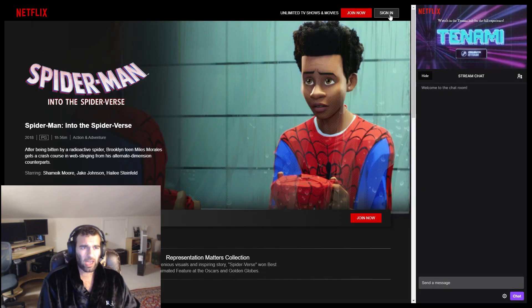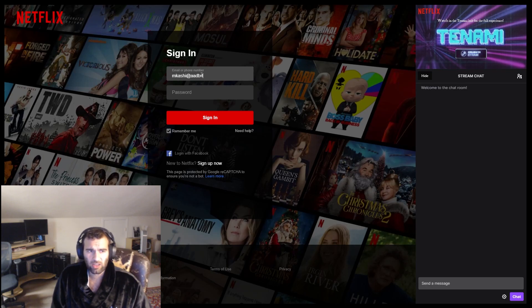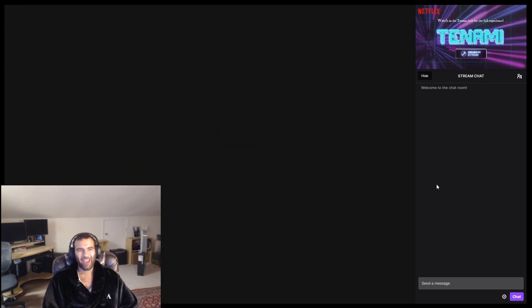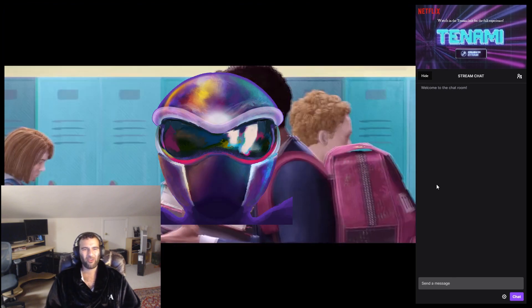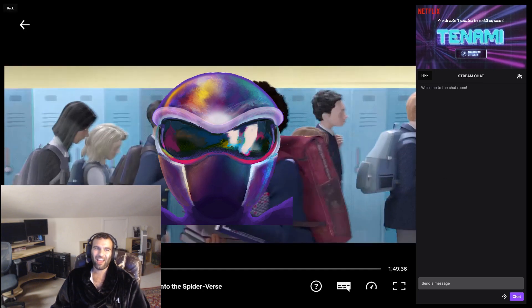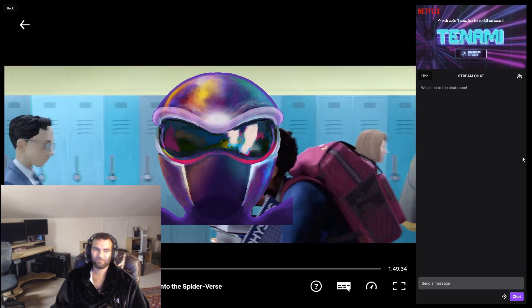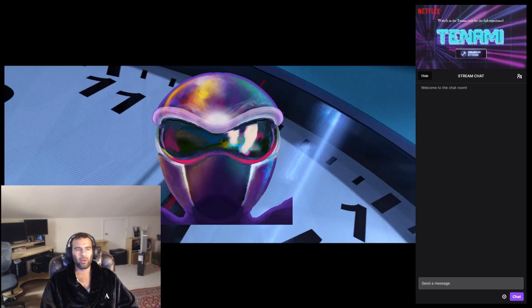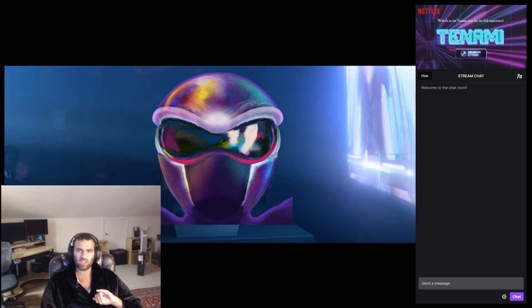To give a quick example, here's a stream watching a Netflix movie. Right away we can see the live stream pulled up while also being asked to log into a Netflix account. After logging in, the show or movie will jump right to where the streamer is watching, accounting for any stream delay they may have. No matter what actions you take as a viewer, Tanami will always ensure you stay in sync with the streamer.